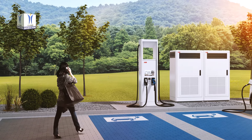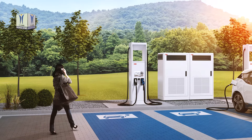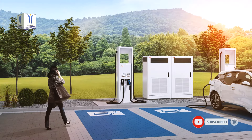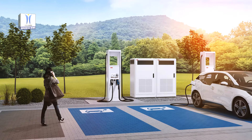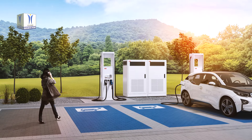The Terra 184 will be available direct from ABB and via selected ABB distributors in Europe from July, North America from August, and the rest of the world by the fourth quarter of this year. It offers a safe, smart, and sustainable charging solution which supports ABB Electrification's Mission to Zero — a vision for a zero-emission reality for all.